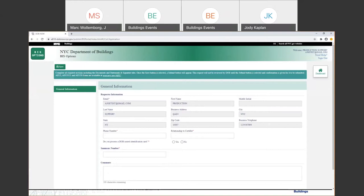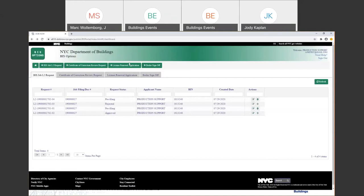The second module is Certificate of Correction Review Request. The paper forms have not been entirely eliminated — you are now uploading the forms in this module so they can be reviewed electronically by the Administrative Enforcement Unit. Your AAU-2, your AAU-20, whatever the forms may be, are going to be reviewed and submitted online through the system.